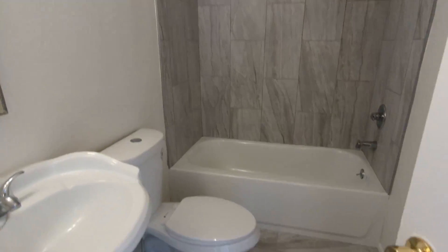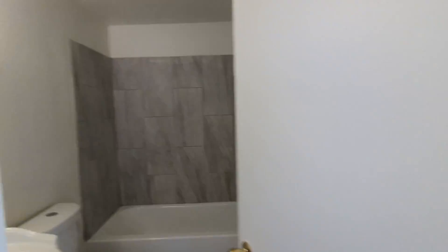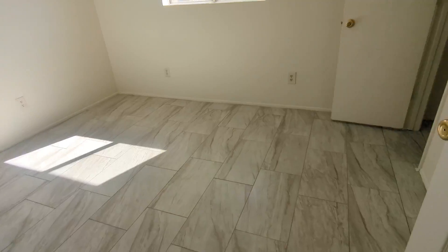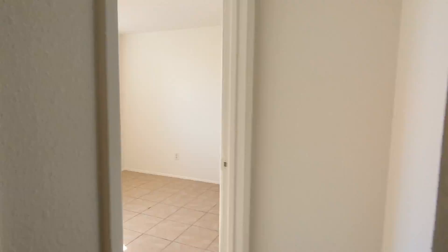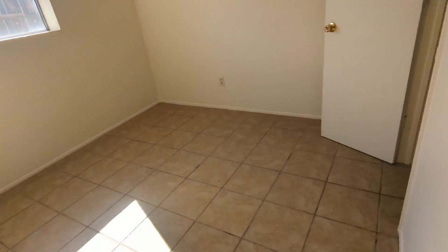And then over here you have your full bathroom and tub with a shower. And then here is one of the bedrooms — you can definitely fit a queen-sized mattress if you like — and here's your closet. And then here is the other bedroom, and the closet's over here.